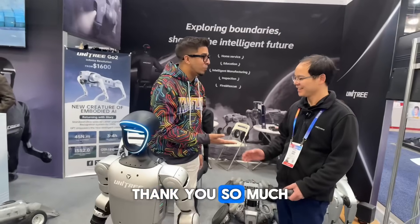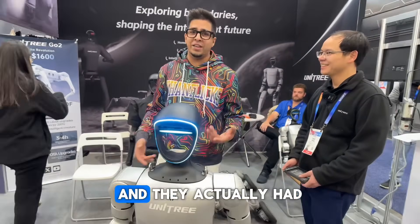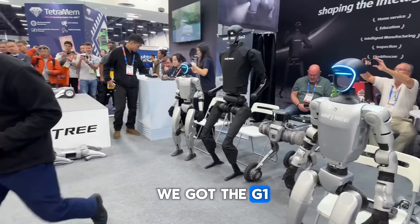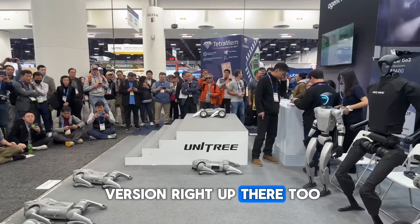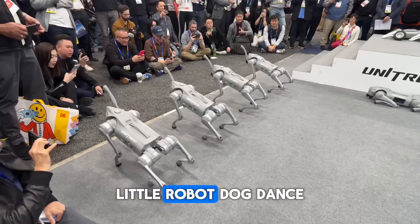That's the G1 in a nutshell! Thank you so much, Tony. Unitree also has many other cool products and put on a full show at CES. At the Unitree booth, they gave a quick demo featuring the G1, the H1, the Go2s, and a wheeled robot version — including a fun little robot dog dance performance.